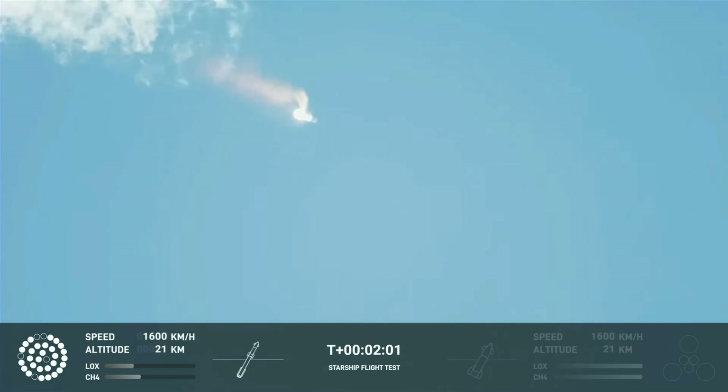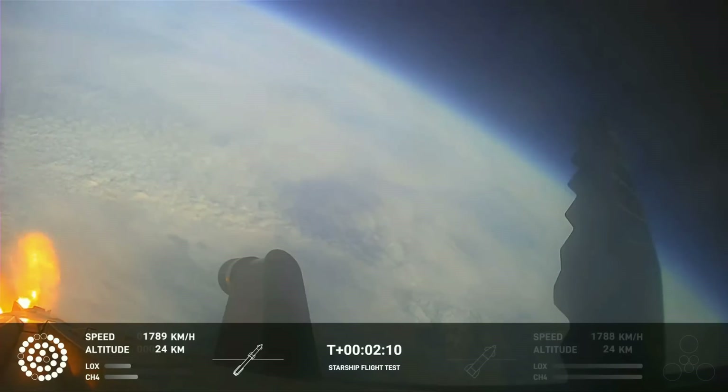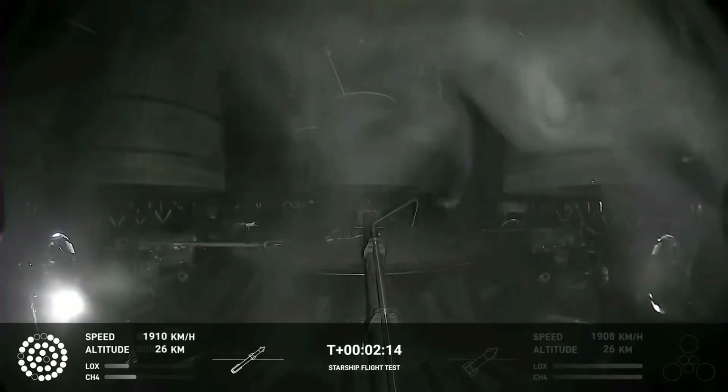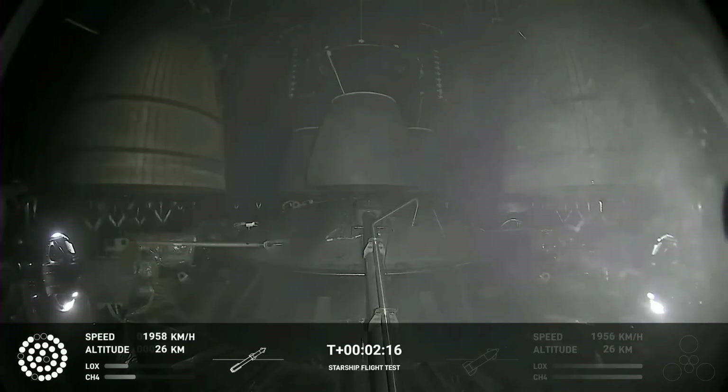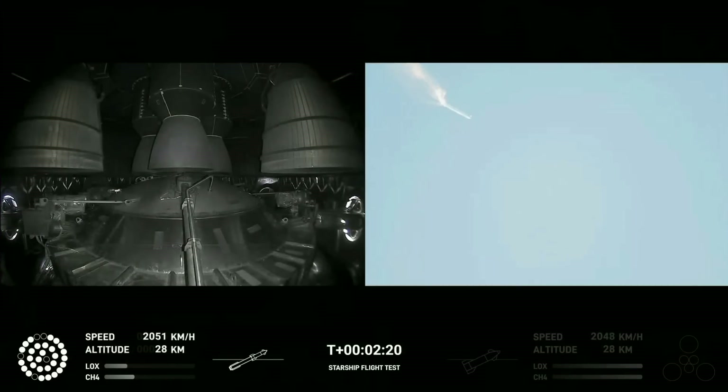with shutdown, we will get separation of Starship and Super Heavy and ignition of the Starship engines. When Starship separates, we light up six engines in a staggered sequence. If all goes well, those six engines will burn for almost six and a half minutes. On-board view from Starship.